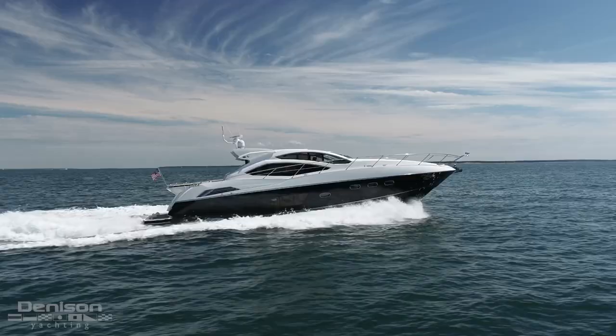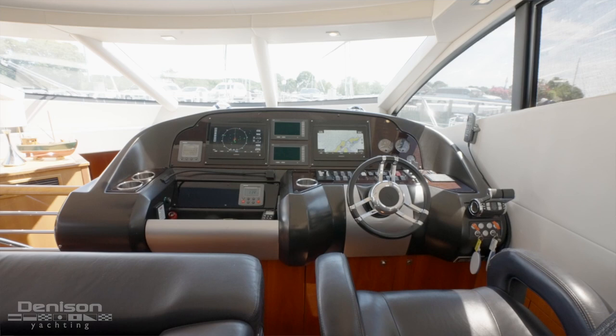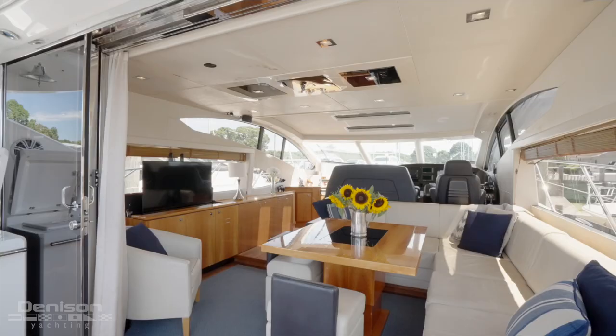Before we get into today's walkthrough, I wanted to mention three things that the owner has done that make this a standout. First, her all-grip paint job done in 2020. Second, her Garmin electronics package. And third, her window treatments.